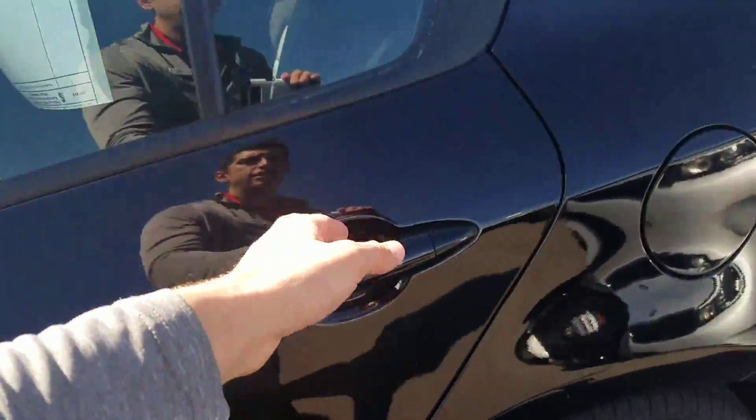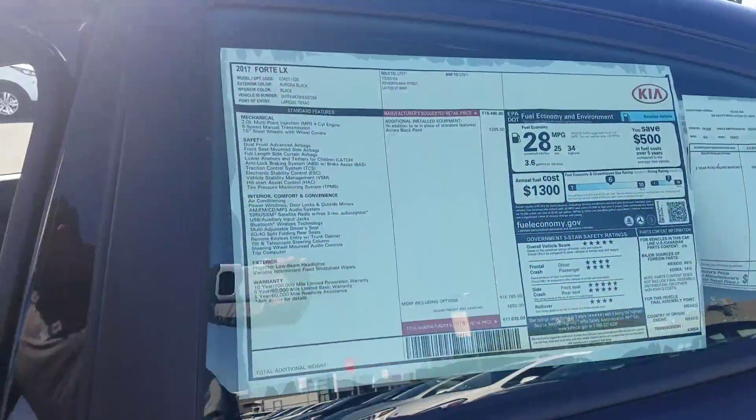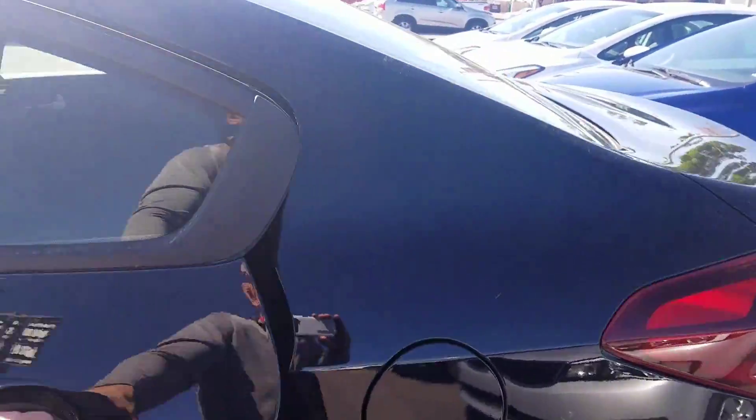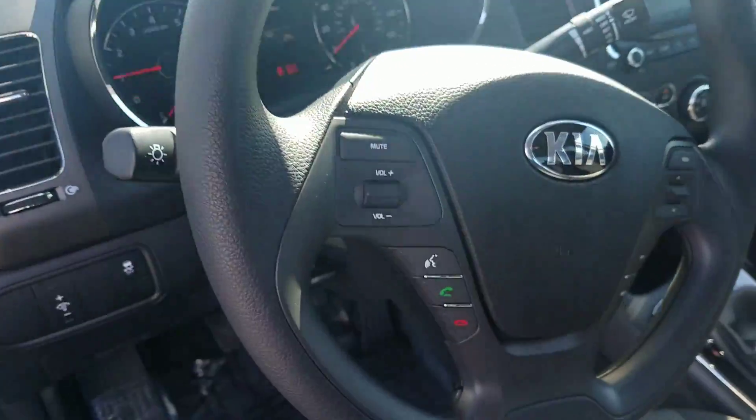Plenty of space in both the front and the back of the 2017 Kia Forte. Plenty of room. You do get Bluetooth controls, and that comes standard right there on the steering wheel.